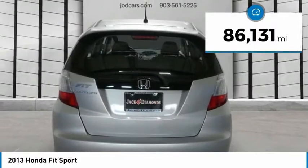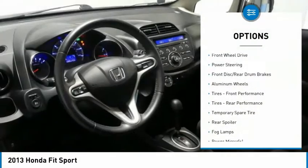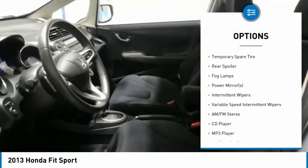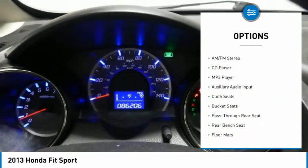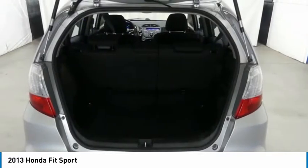This vehicle has less than 90,000 miles. Here are some of this vehicle's great options: stability control, traction control, anti-lock braking system, keyless entry, steering wheel audio controls, leather-wrapped steering wheel, adjustable steering wheel, power steering, driver airbag, and cruise control.